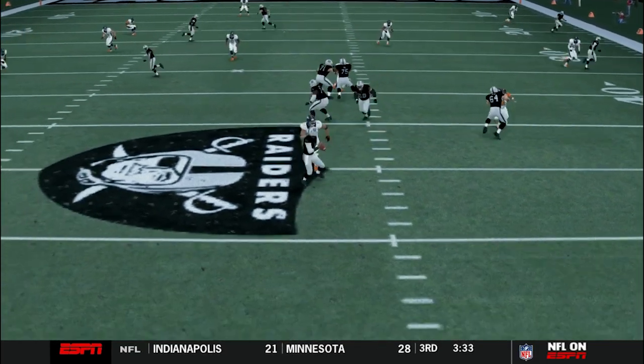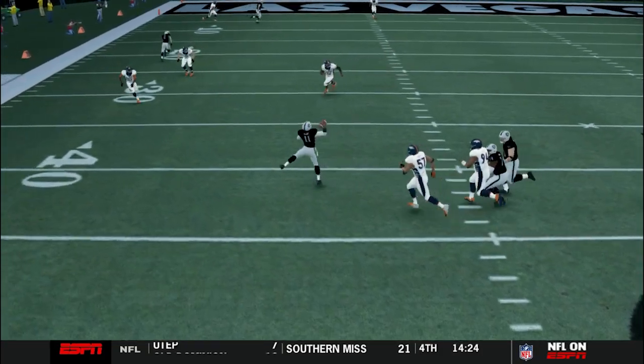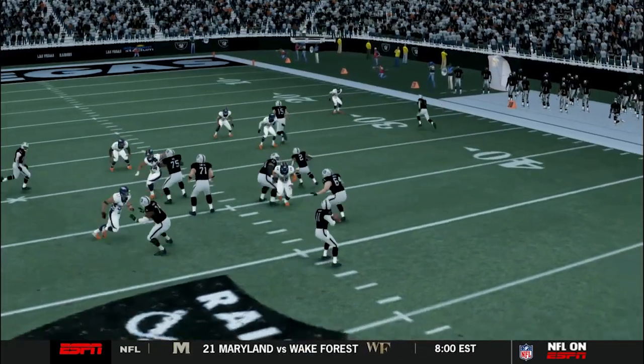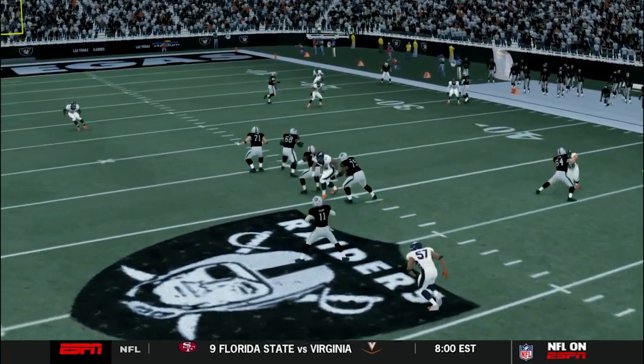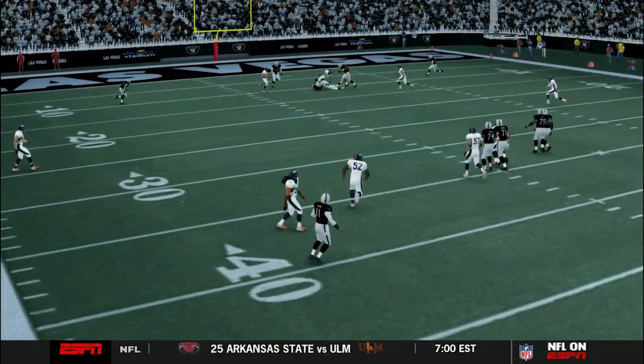Demarcus Williams right here. Get off me. You see that contact balance right there — make a play. Nice catch there by Kyle Williams. Demarcus Williams, such a beast. Staying in that pocket, staying composed. Nice throw, nice catch too.